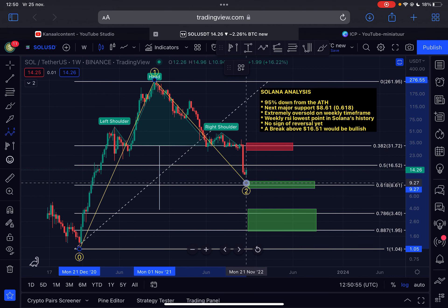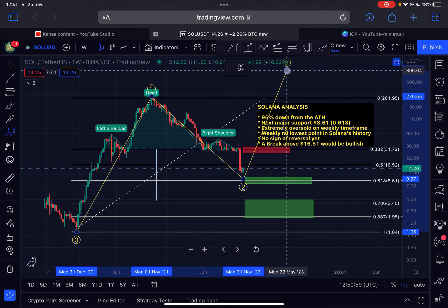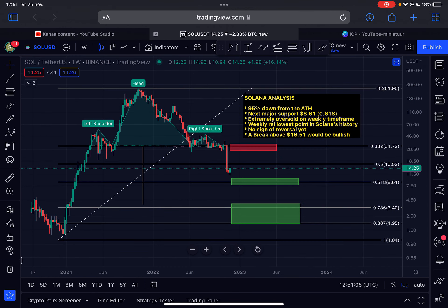Since that top, we are coming down in a wave two corrective pattern. After this wave two, there will be a wave three impulse to the upside — that will be the next bull cycle for Solana. Solana is currently down approximately 95% from its all-time high. There is also a head and shoulders pattern on the weekly time frame with a projected price target of approximately $3.80.